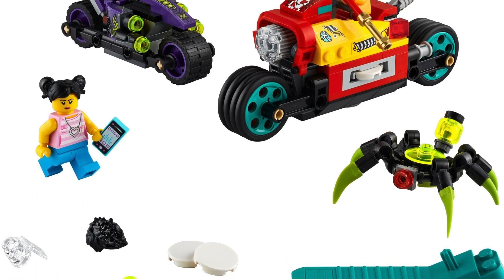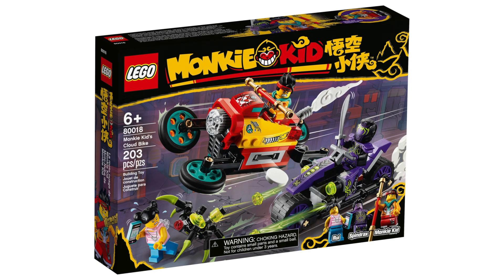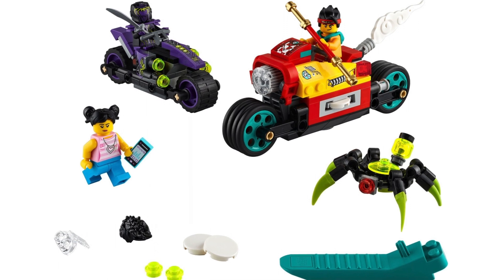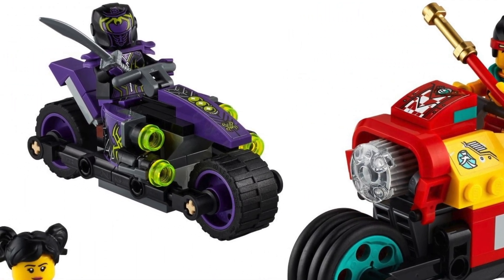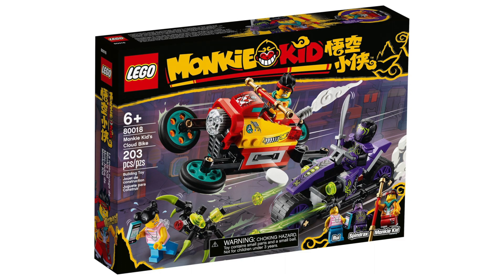Now we're starting to get to the sets I could actually see myself realistically buying. At number 7, I'm shocked to say it is a Monkey Kid set — Monkey Kid's Cloud Bike. With 203 pieces at $25, this set should honestly be $5 less, but I really like it. It's currently the cheapest Monkey Kid set on the market. I appreciate that LEGO is trying to get a little cheaper with Monkey Kid because it's such an expensive theme. The Cloud Bike looks really cool with a wacky color scheme, and the villain minifigure looks really cool. I could also finally get the pigtail piece in black. Overall, a great introduction to the Monkey Kid theme for me.